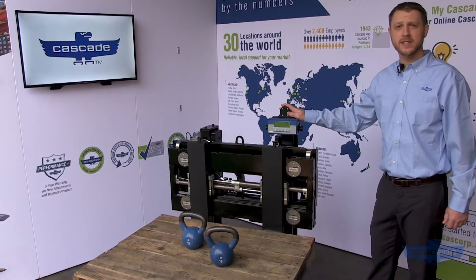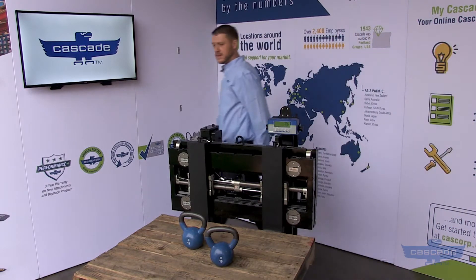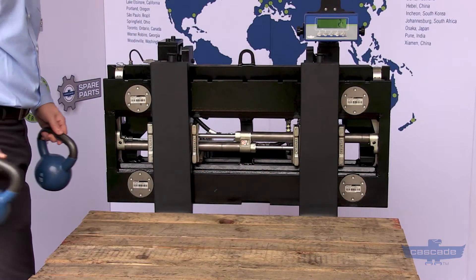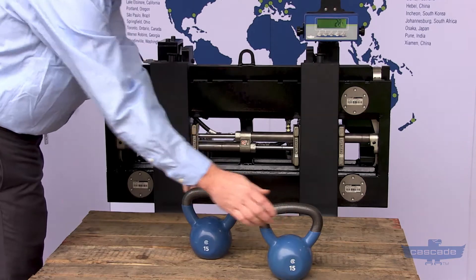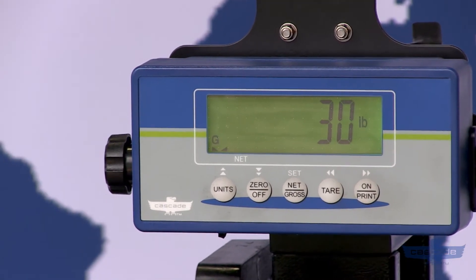The wireless truck-mounted display makes it easy to track load weight. Let me show you how it works. Just simply drive into a pallet, pick up a load, and the truck-mounted display gets a precise measurement that can be transmitted to your warehouse management system.